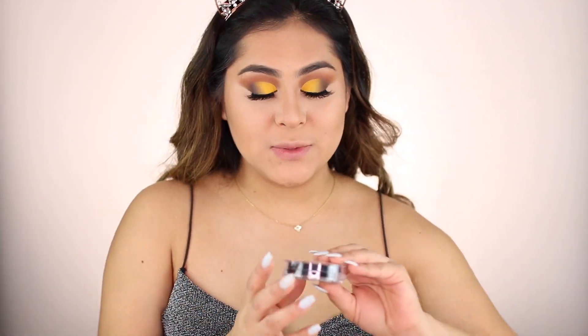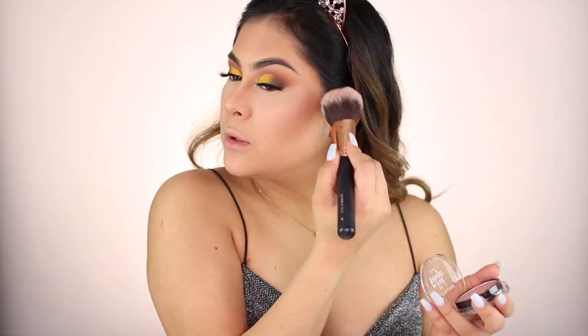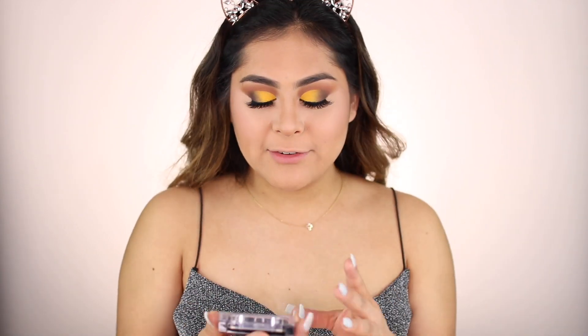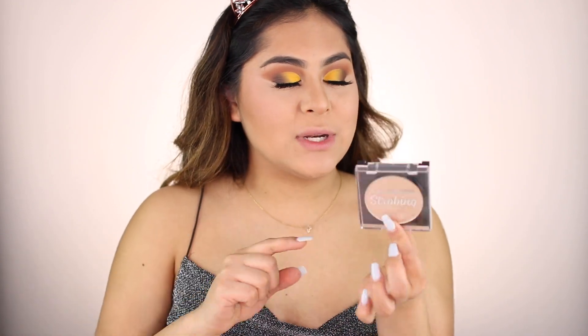I'm going to take my Luxie brush to contour the nose — it's one of my favorites for that. It just contours it really nicely. Now we're going to move on to blush. My favorite blush that I have been using non-stop is the LA Colors Rad Rouge Blush. Now for highlight, I cannot rave about how good this highlight is and I can't believe how inexpensive it was.